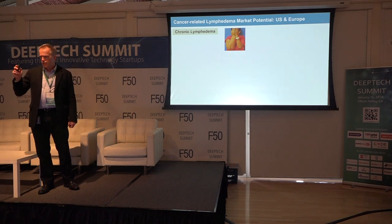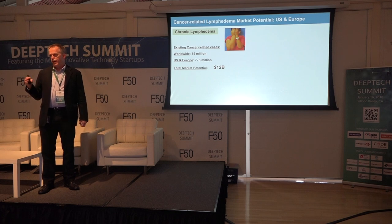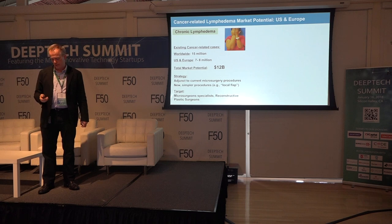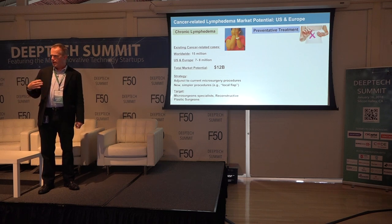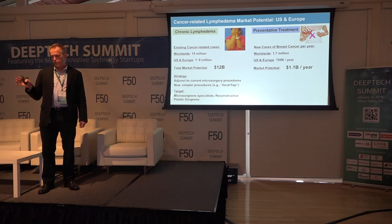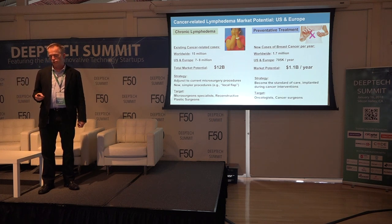The market opportunity is significant. Looking at chronic lymphedema alone — seven to eight million people in the U.S. and Europe — it represents about a $12 billion market potential. We're targeting microsurgeons and plastic surgeons doing breast reconstruction surgery. Even more interesting is the preventative treatment angle: we can place these scaffolds in during cancer treatment to prevent lymphedema from developing. About 700,000 women in the U.S. and Europe receive breast cancer treatments each year — that's about a $1 billion market opportunity annually. For that group, we'll focus on oncologists.